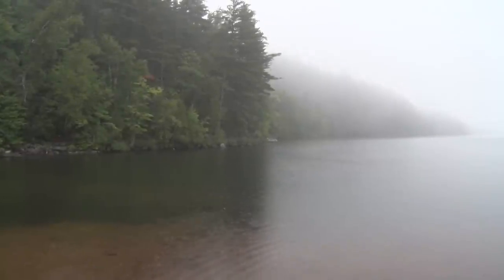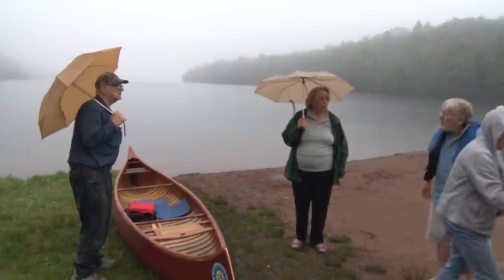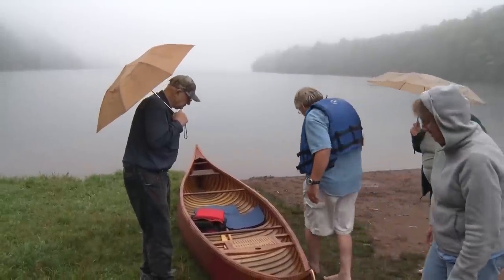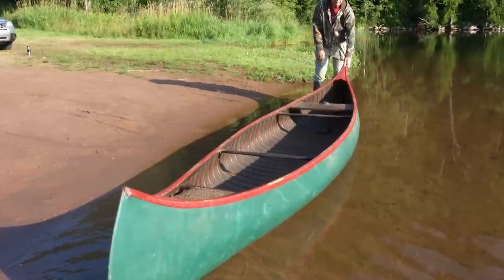It was a warm, rainy morning. A group of us were gathered on the shores of Teal Lake in anticipation. Among the anxious onlookers were Cliff and Midge Waters, the previous owners of the canoe. Craig has been picturing this day since this saga began a year ago. When he got it, he and a friend brought it up to Teal Lake — the same place — and put it in the water just to see if it would float.